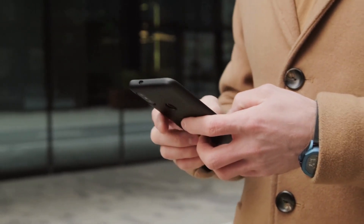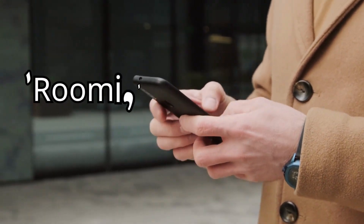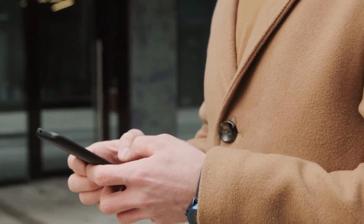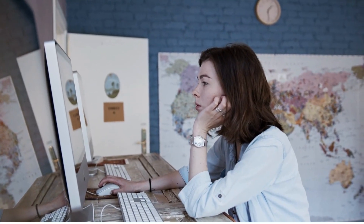Another great option is to use smartphone apps. Apps like Roomie, Zumper, and Airbnb can help you find affordable sleeping rooms in your vicinity. Make sure to filter your search based on your budget and preferred amenities.